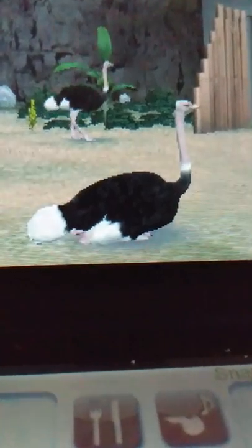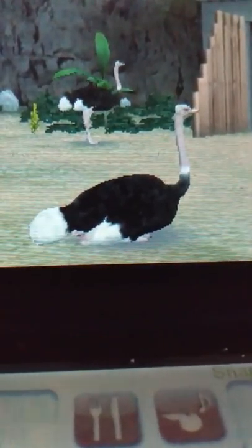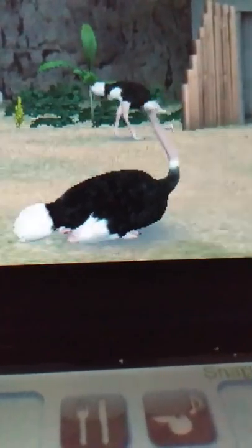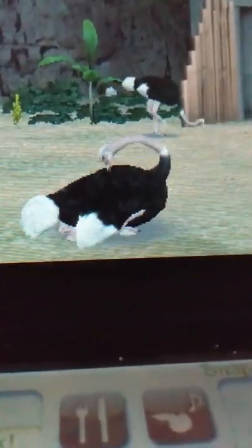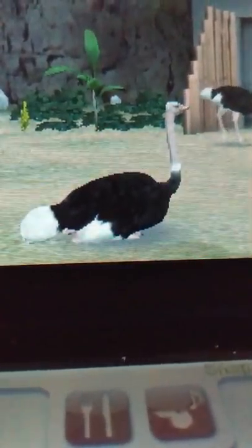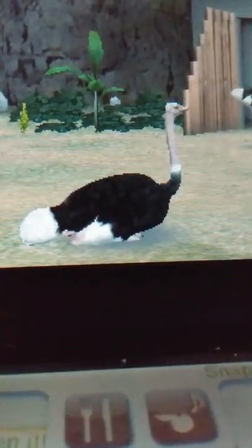Fortunately, these ostriches were saved from a slaughterhouse. Our zoo — the Biopark Zoo — has a conservation program. Even though these guys aren't endangered, we're doing the best we can to save every animal we have in the zoo and prevent them from becoming extinct.